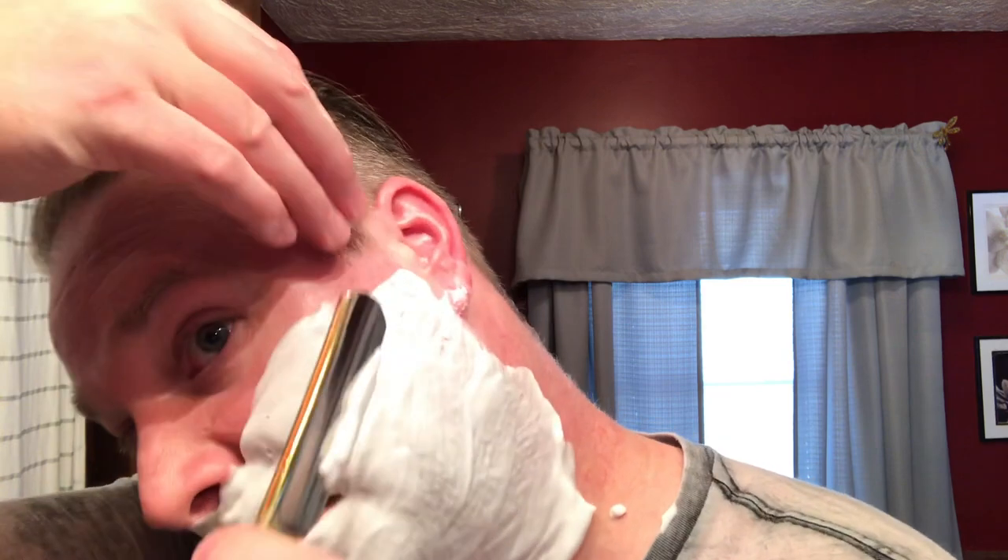I'll line up my sideburns first, just to get the line going, and then give a good stretch. If you don't stretch uniformly and you pull and then get your line, you may find out it's not exactly the line that you wanted. Of course, I've never done that before. Plenty of protection there.